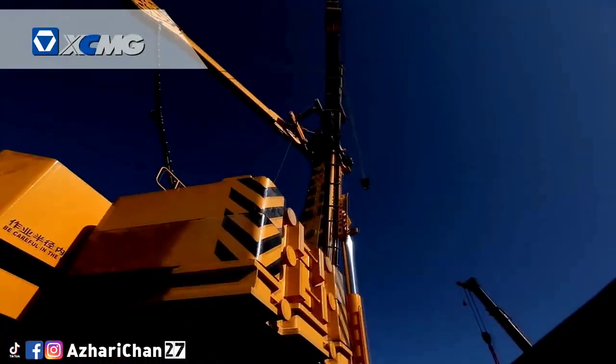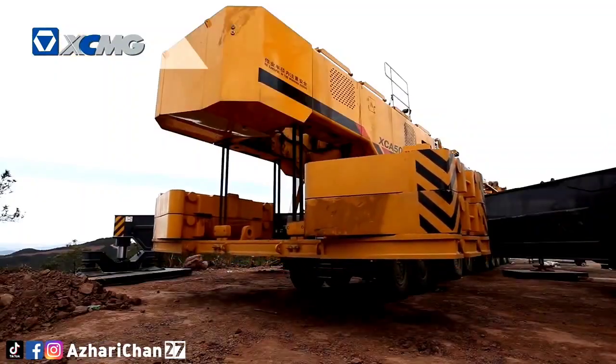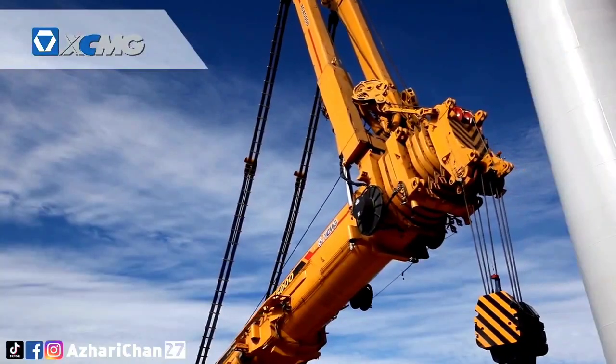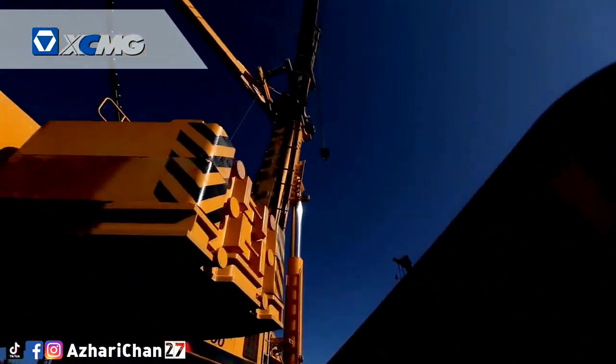According to the feedback of QAY800 and QAY1200 during their one-year practical application, the XCA5000 has achieved further breakthroughs in seven core technologies, including Intelligent Control Technology and two-motor-drive technology. Moreover, 50 patents have been developed.